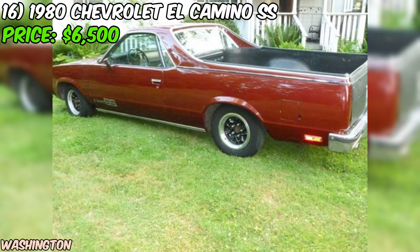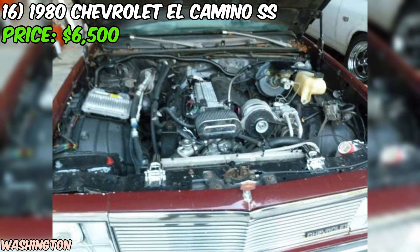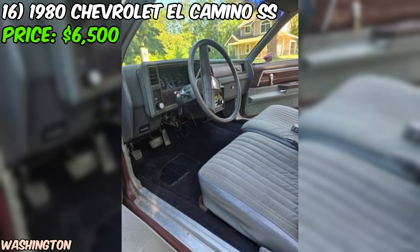Overall, this 1980 Chevrolet El Camino SS is a great find for anyone looking for a classic car with some serious potential. It's got a modern heart, classic style, and plenty of room for you to make it your own. If you're up for a bit of a project and want a car that'll stand out from the crowd, this could be the one for you.